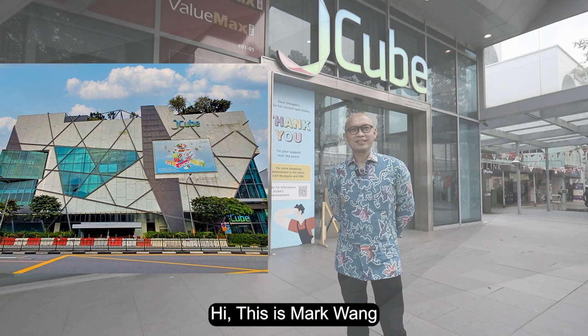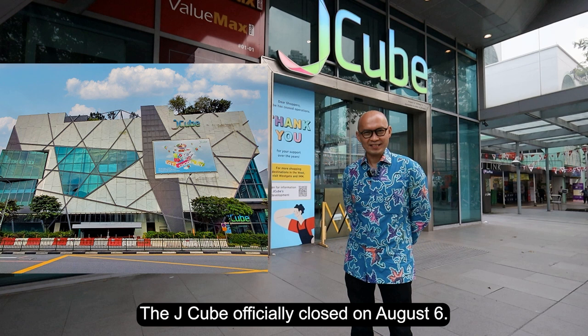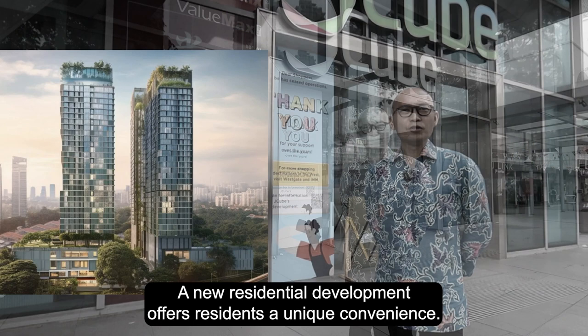Hi, this is Mark Wang. Right behind me is the J-Cube, which officially closed on August 6th. Following the successful $340 million acquisition of the J-Cube, a new residential development offers residents a unique convenience.